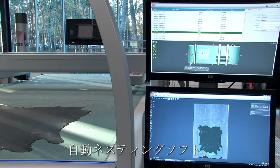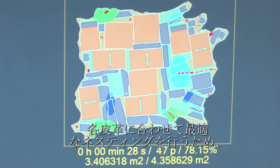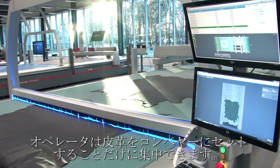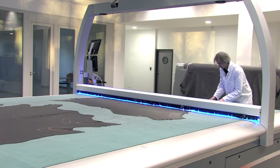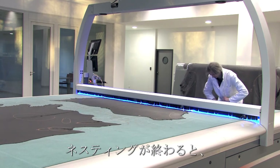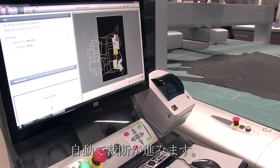AutoNest Automatic Nesting Software uses powerful algorithms to optimise the usage for each hide, allowing operators to concentrate on their main mission of ensuring that the machine has an uninterrupted supply of hides. Once the calculation is finished, the nesting is sent to Supervisor Software and the cutting process takes over automatically.